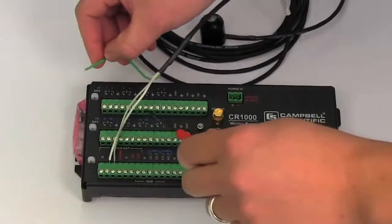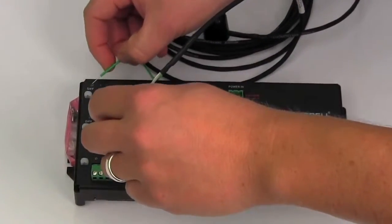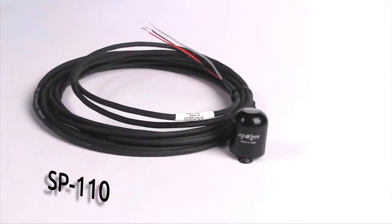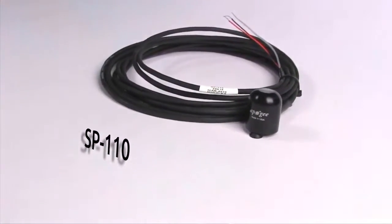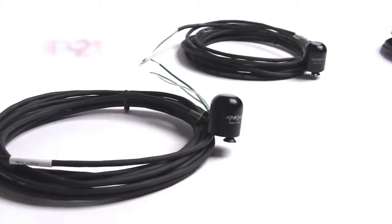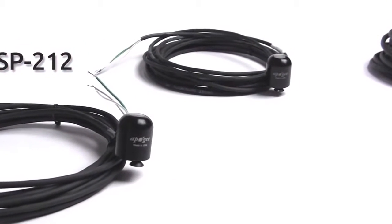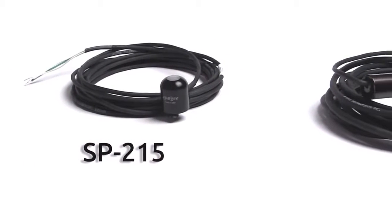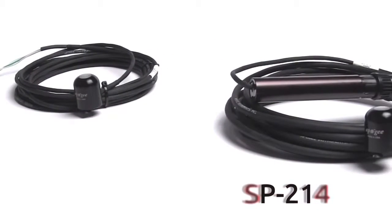Apogee features a full line of pyranometers to fit our customers' needs. Our sensors come with standard pigtail leads for easy integration with most data loggers. Models include our flagship SP110, which is our basic self-powered sensor with a full-scale output of 200 millivolts. For customers needing an even larger signal, we offer three amplified models: the SP212 with a 0 to 2.5 volt output, SP215 with 0 to 5 volt output, and the SP214 with a 4 to 20 milliamp output.